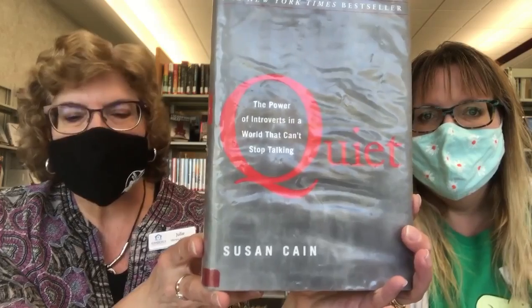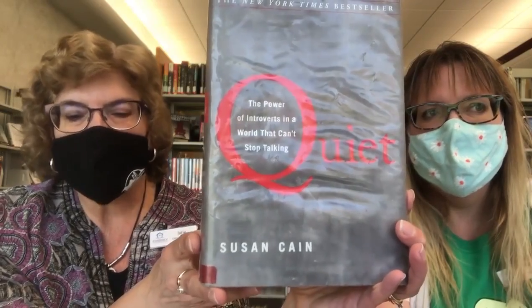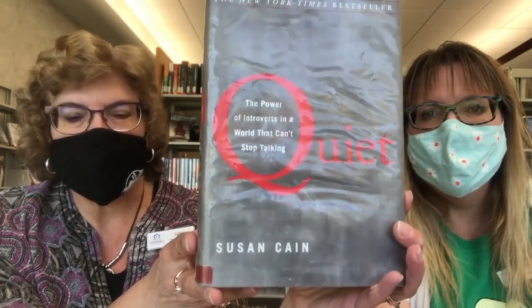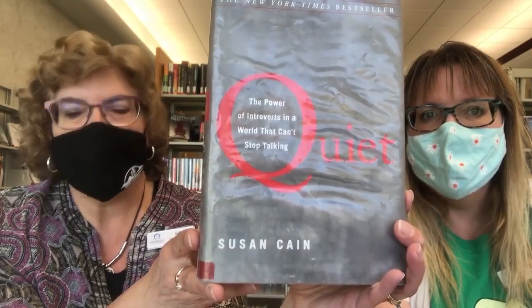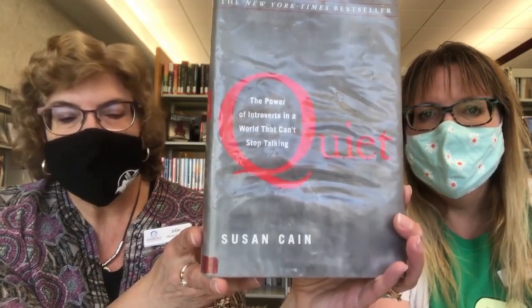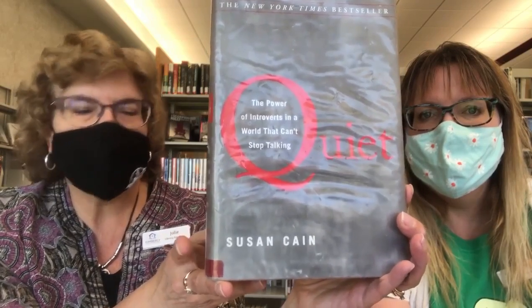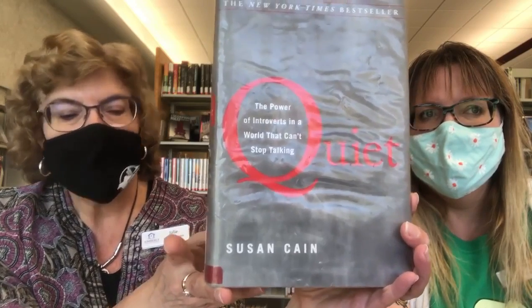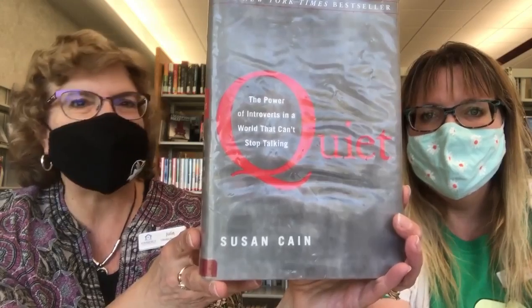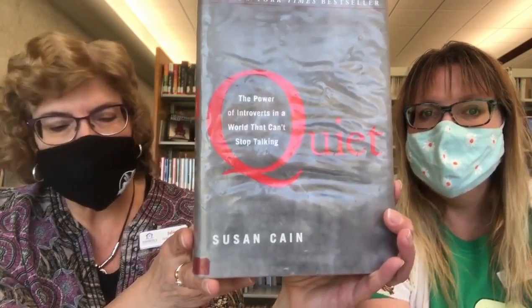In this book, Susan Cain argues that we dramatically undervalue introverts and shows how much we lose in doing so. She charts the rise of the extrovert ideal throughout the 20th century and explores how deeply it has come to permeate our culture. She also introduces us to successful introverts — from a witty, high-octane public speaker who recharges in solitude after his talks, to a record-breaking salesman who quietly taps into the power of questions. Passionately argued, superbly researched, and filled with indelible stories of real people, Quiet has the power to permanently change how we see introverts in the world, and equally important, how they see themselves. Her TED Talk has been viewed more than 25 million times, making it one of the most popular of all time.